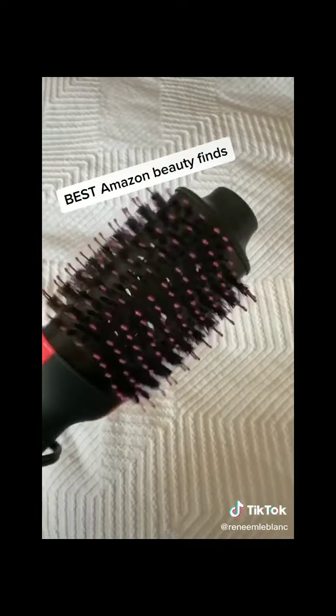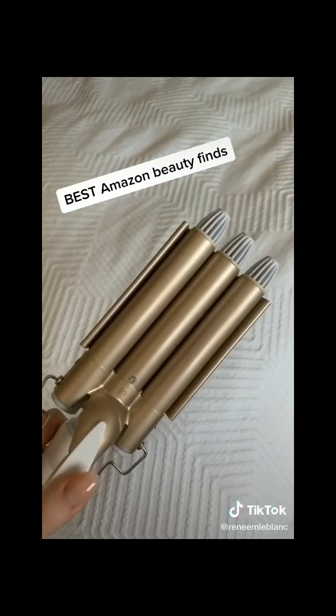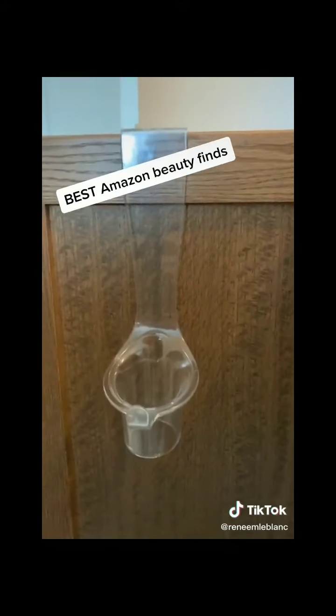This one-step blow-drying hair tool gives you a salon-style perfect blowout. This three-barrel curling iron heats up quickly and gives you perfectly crimped hair. Last up, this curling iron holder — you just pop the acrylic piece onto your vanity door and put your curling iron in so the cords don't hang around anymore.